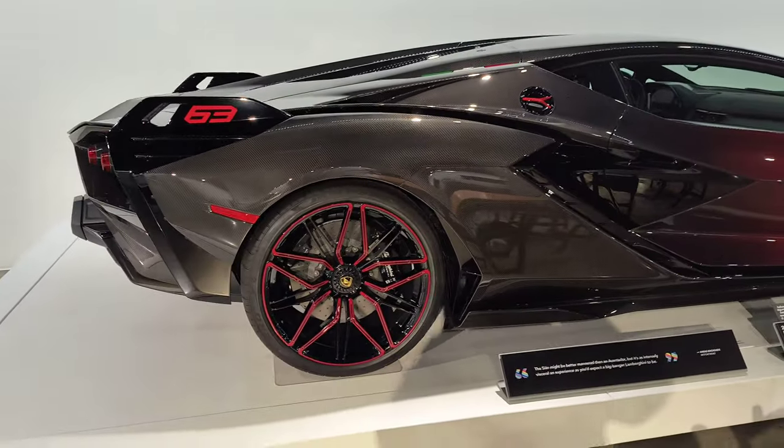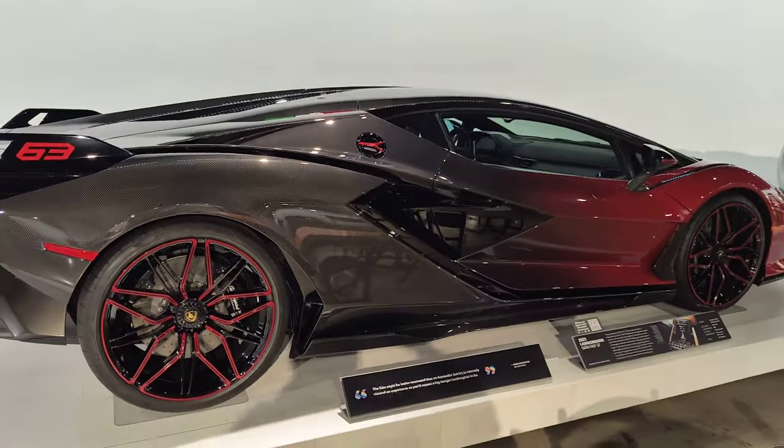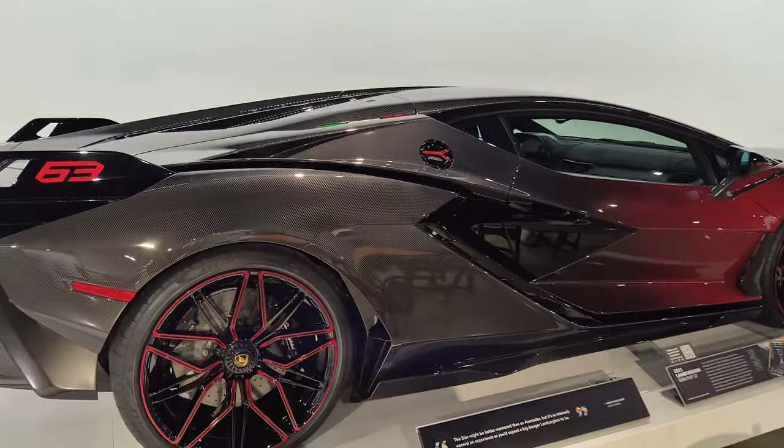Now we're going to look at the Cyan. Really interesting color-shifting finish over all carbon.